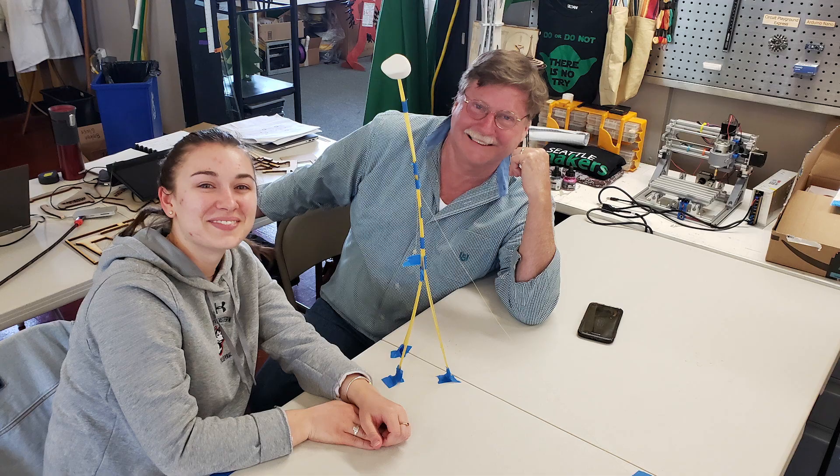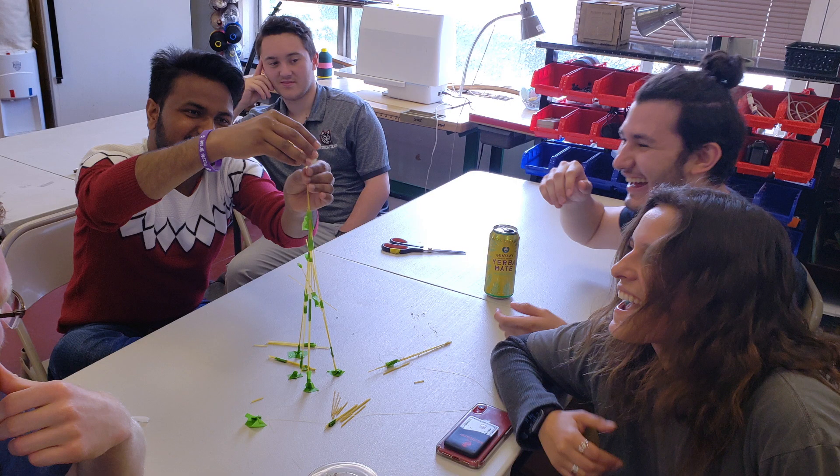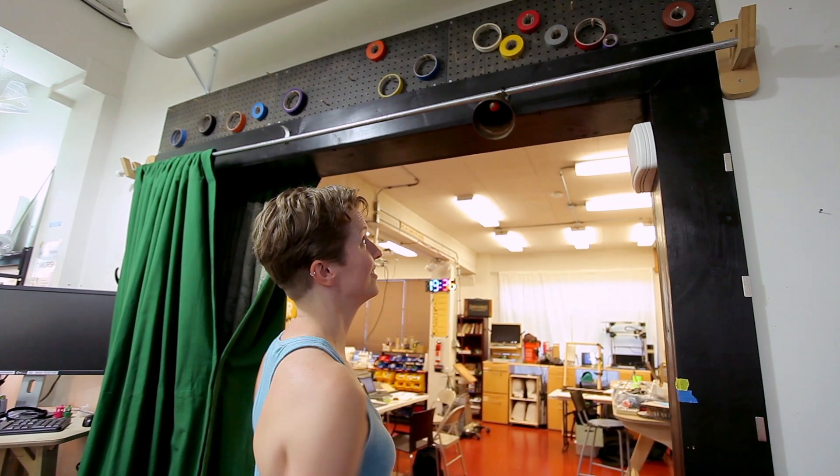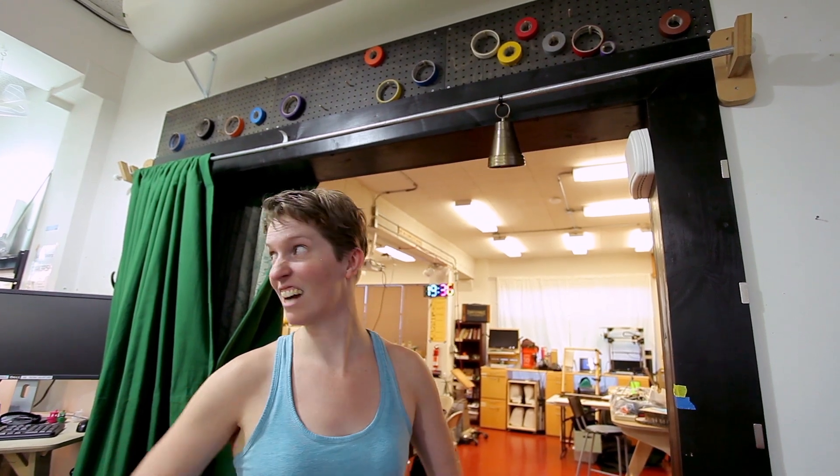One of the things we value tremendously here is learning by doing, and as adults we forget what that's like — we try something, we fail, we give up. We celebrate successes and failures equally. If somebody has a spectacular success, we ring a bell. Same thing if somebody fails — if you have a spectacular failure, we'll cheer for that too.